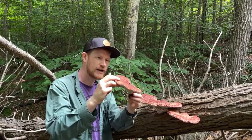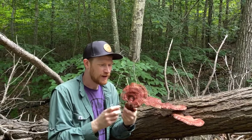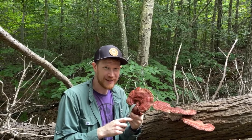Sometimes there'll be a little bit of stalk here and I really like this aesthetic of the varnish shelf with the white pores and the stalk. This is a really amazing, awesome mushroom that I'm super happy we found out here in the woods of Massachusetts — the hemlock varnish shelf, or Ganoderma tsugae.